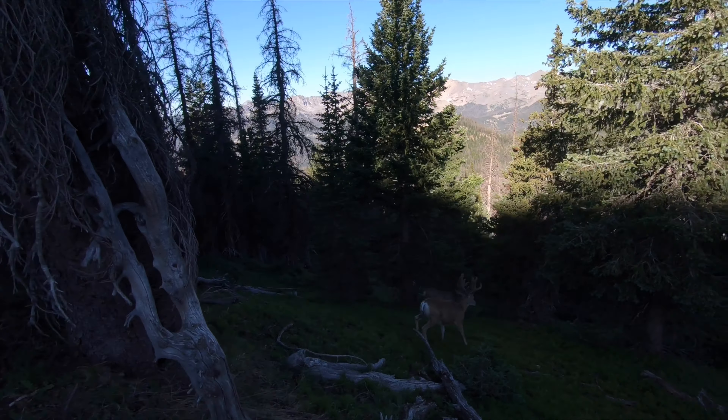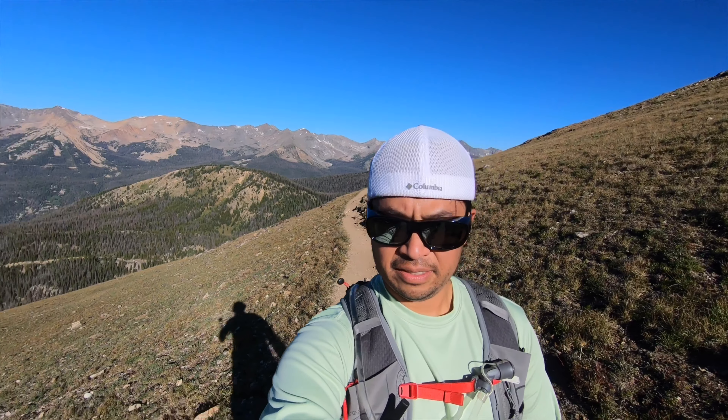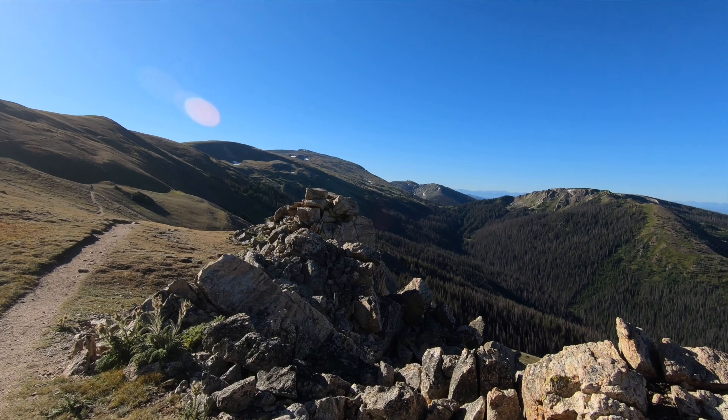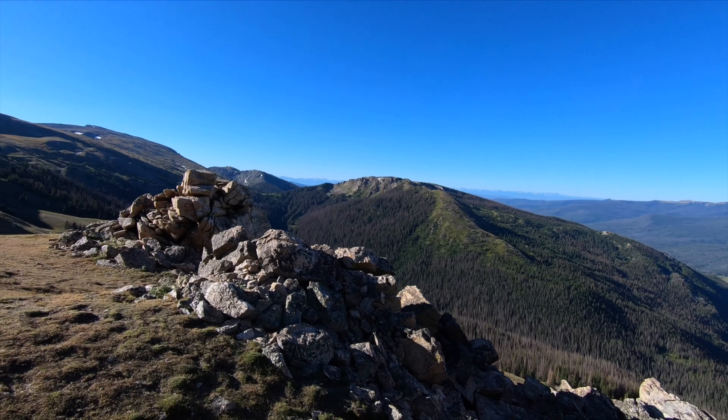Starting to get above treeline and the sun's about to hit us so we're probably gonna get pretty warm. You can kind of see Rob still making his way off in the distance. You can see even higher mountains and the road down there. I think about 11,000 feet right now so I'm gonna keep moving. Just passed a person who had breakfast out here with an awesome view — great place to have breakfast. You can kind of see the trail up ahead.